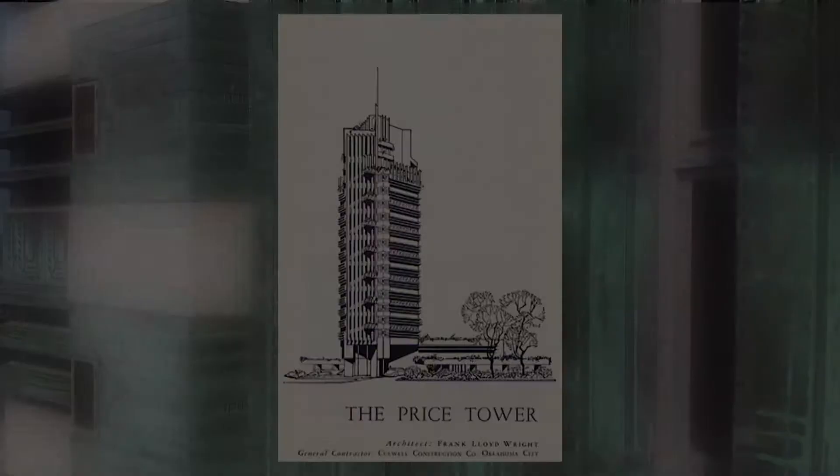Then in 1952, Wright got a call from Harold C. Price, owner of an oil pipeline company in Bartlesville. After some adjustments to the design, construction started in '53. The tower opened in '56, and it hasn't changed a whole lot since then.